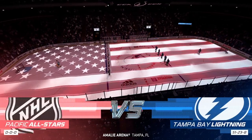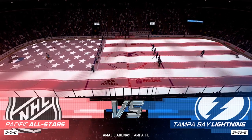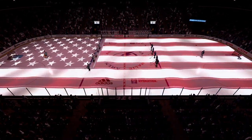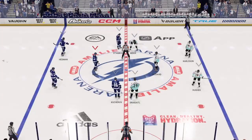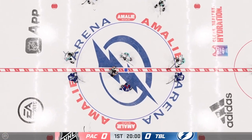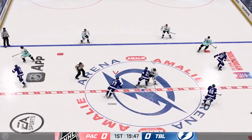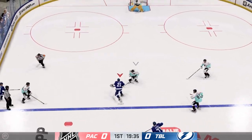Here on EA Sports, James Cebulski with you, and the Lightning are ready to strike on the ice tonight. Both teams lined up in the middle. We are ready to get things underway. The Lightning have won the opening faceoff and take possession here at the start.